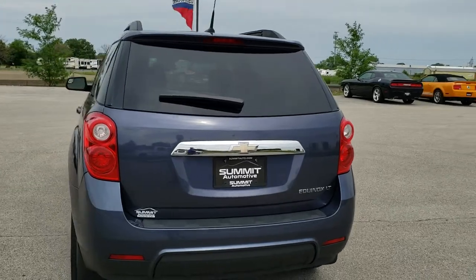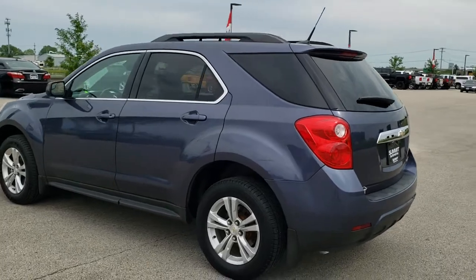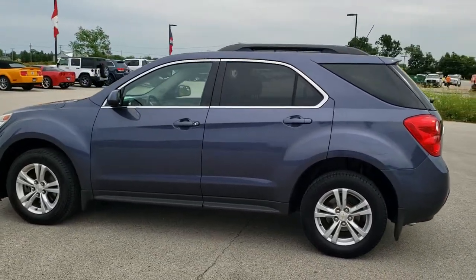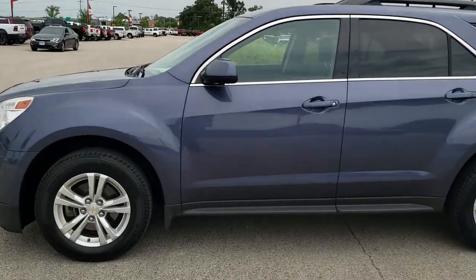Atlantis Blue Metallic is the color. We shoot all of our videos in 1080p, 60 frames per second. So if you have HD capabilities on your computer, tablet, or smartphone device, turn them on right now because it is definitely your best way to check out the quality and condition of the vehicle before seeing it in person.